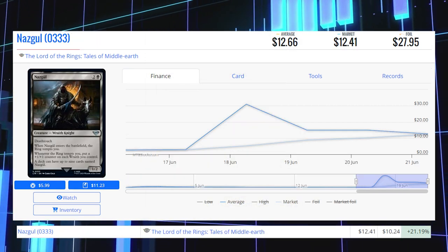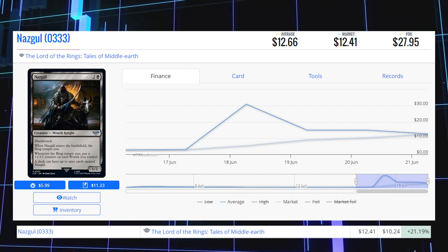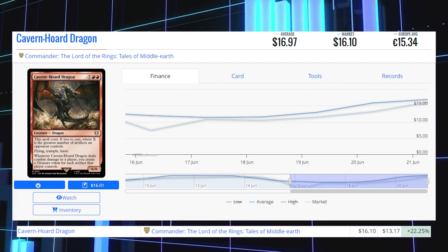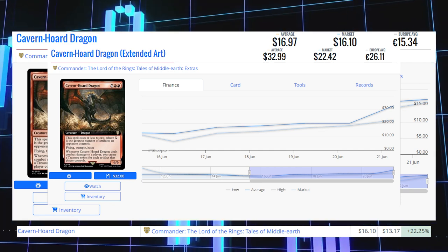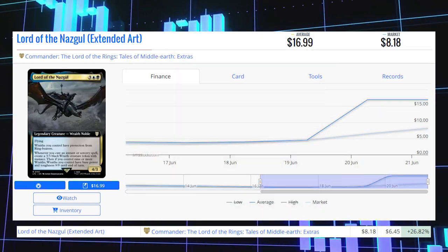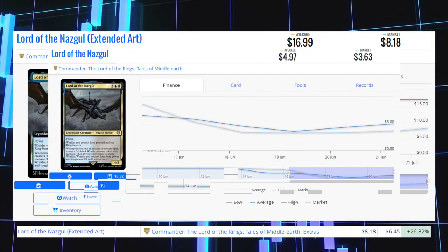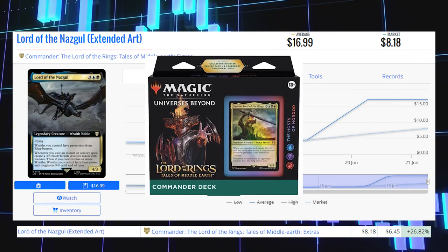Nazgul 333 is up 21.19% from $10.24 to $12.41, average price $12.66. Cavern-Hoard Dragon from Commander Lord of the Rings is up 22.25% from $13.17 to $16.10, average price $16.97. The Extended Art version is at $22.42 market price and $33 average. You can find this card in the Hosts of Mordor Commander precon. Lord of the Nazgul, the Extended Art version from Commander Lord of the Rings, is up 26.82% from $6.45 to $8.18, average price $17. The regular precon copy is at $3.63 market price and $4.97 average, also found in the Hosts of Mordor precon.